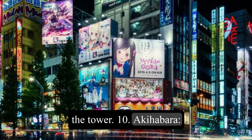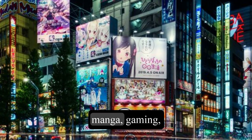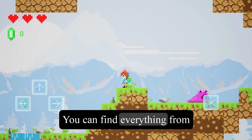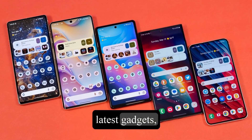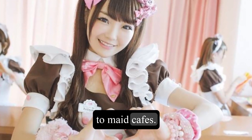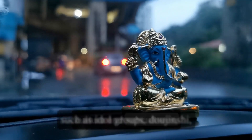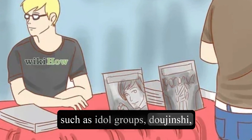10. Akihabara. This is the mecca of anime, manga, gaming, and electronics in Tokyo. You can find everything from vintage games to the latest gadgets, from cosplay costumes to maid cafes. You can also explore some otaku culture and subcultures, such as idol groups, doujinshi, and karaoke.